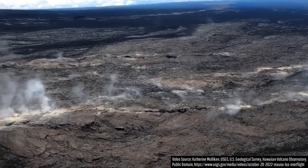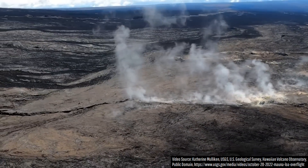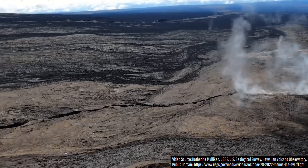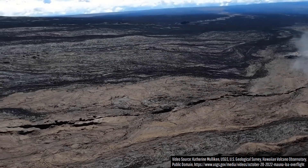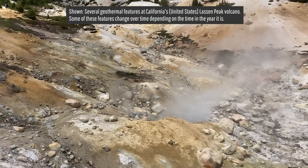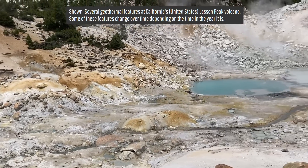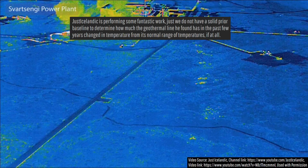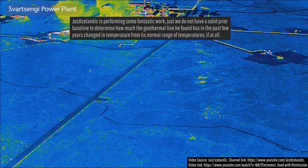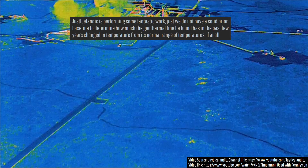Case in point, I once helped one of my subscribers discover that they had a small-scale fumarole from the Mauna Loa volcano in Hawaii on their driveway, which they were previously unaware of. Also, sometimes such features naturally and somewhat randomly appear and disappear, or even have a predictable cycle of higher and lower temperatures. Thus, while Just Icelandic's find is interesting, it is far from conclusive as we do not have a detailed baseline to compare it to.